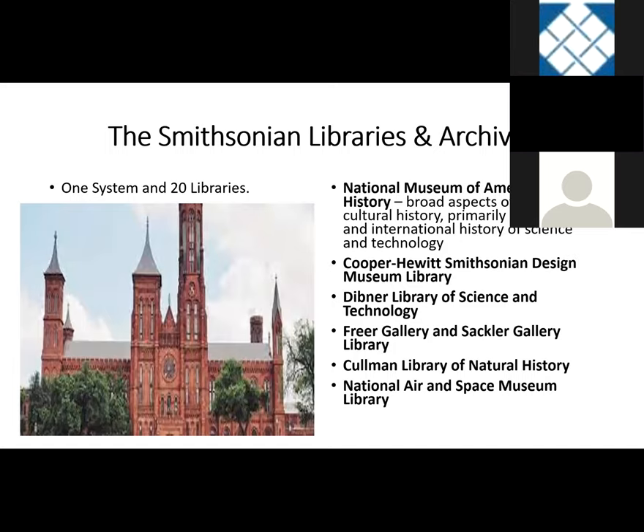Another federal library system is the Smithsonian Libraries and Archives — one system but 20 libraries. These include the National Museum of American History library, which covers social and cultural history primarily of the United States and international history of science and technology. There are also specialized libraries like the National Museum of African American History and Culture library — a recently opened museum with a growing library — the Cooper Hewitt Smithsonian Design Museum Library, the Dibner Library of Science and Technology, the Freer Gallery and Sackler Gallery Library, the National Museum of Natural History Library, and the National Air and Space Museum Library.